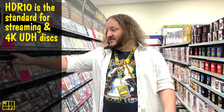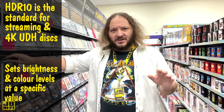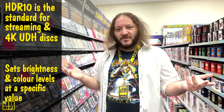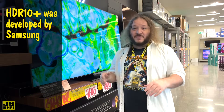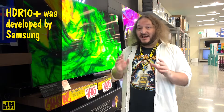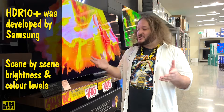There are currently three main types of HDR. HDR 10 is the standard for streaming services and 4K UHD discs. It uses static metadata to set brightness and colour levels at a specific value for the duration of the show or movie you're watching. HDR 10 Plus was developed by Samsung, but is supported by a variety of TV manufacturers. HDR 10 Plus adds dynamic metadata, optimising the brightness and colour values in each new scene, giving it the edge over HDR 10.